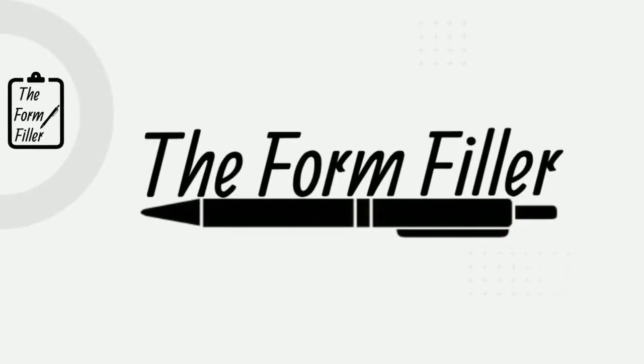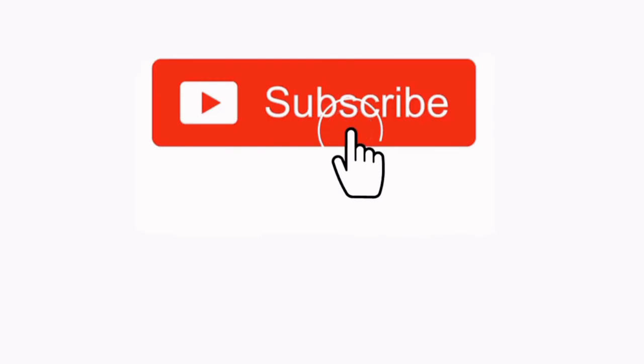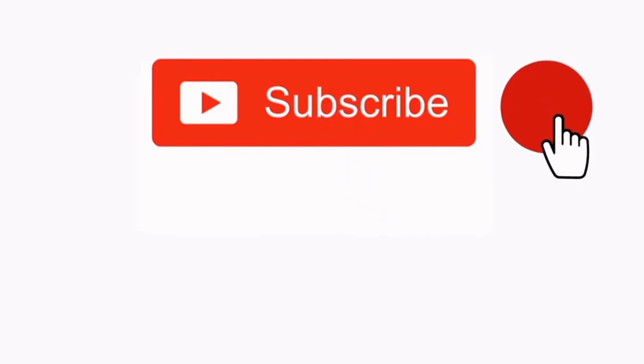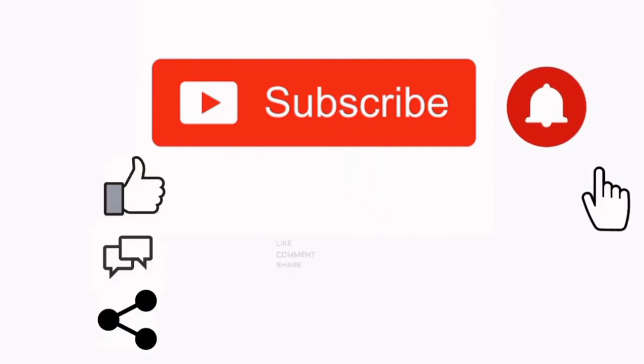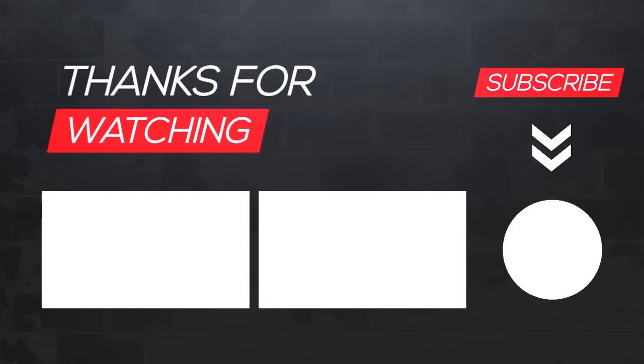To apply, British Gas customers will need to give a meter reading. Customers of other energy suppliers will need to show a recent bill based on readings or an email from the energy provider providing details and outstanding balances. To apply for both grants, you need to visit the British Gas Energy Trust website.